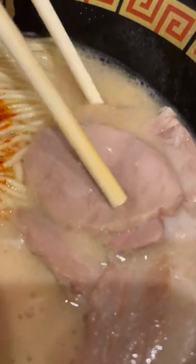What I like about Ichiran is that they allow you to customize your ramen from the firmness of the noodles to the spice level. This is a tonkotsu broth, which is basically a rich, creamy broth made using pork bones.